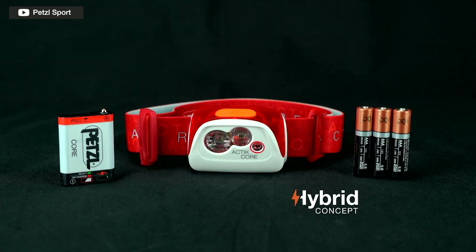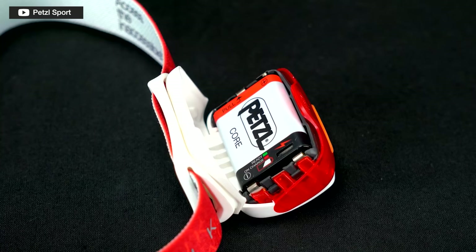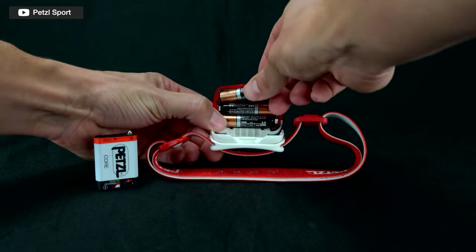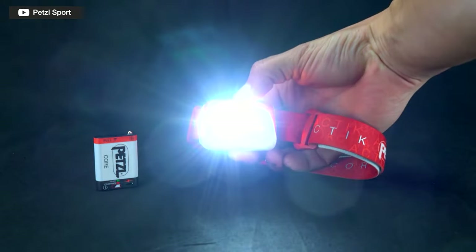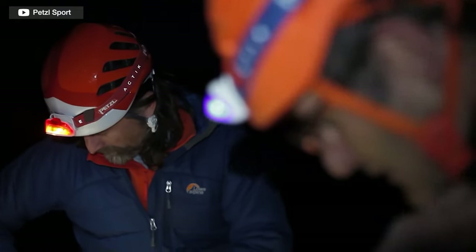The main move is that previously the Actic Core was the model that came with the rechargeable battery, but you could buy the core battery separately for other models. Now you can also get the Ticker as a Ticker Core that comes with the battery included. So you have the Actic, Actic Core, Ticker, and Ticker Core. The non-core models still run off standard triple-A batteries.